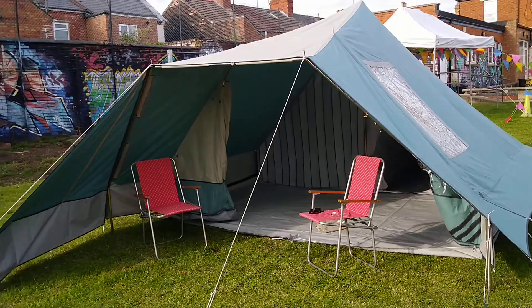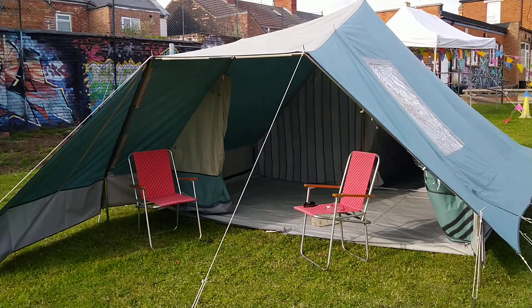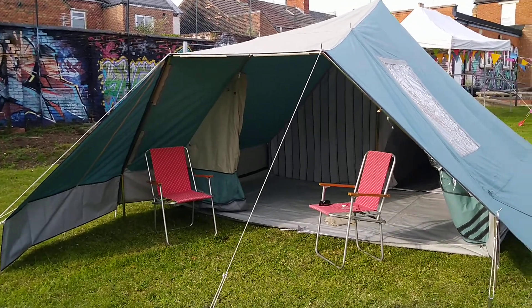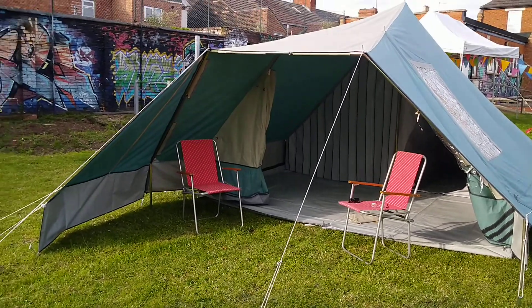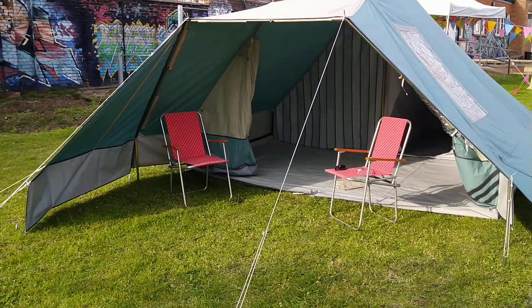Welcome from Dave Lane from Dutch Tents UK. Today we are looking at a very rare Bako 3400.